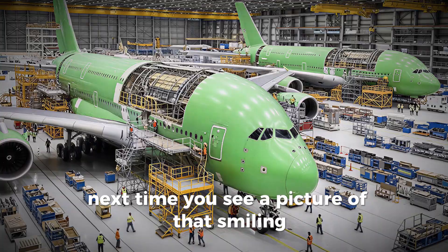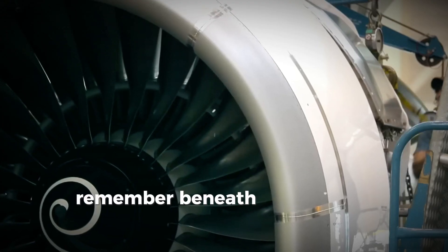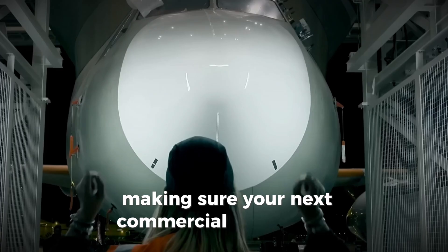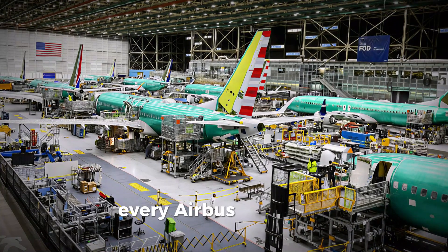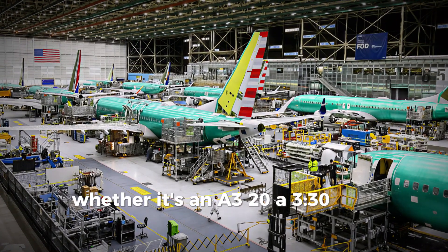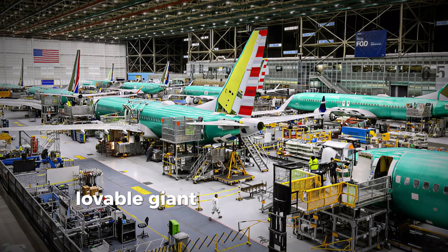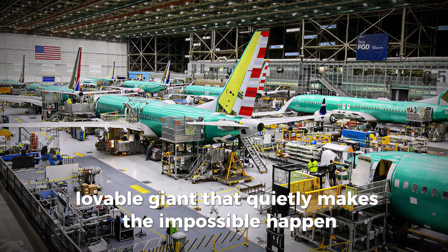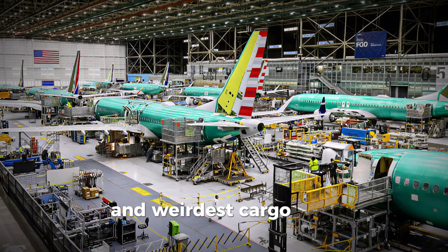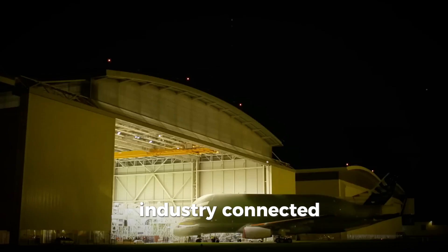Next time you see that smiling white whale flying over Europe, remember: beneath that friendly face is a billion-dollar piece of precision engineering making sure your next commercial flight exists. Every Airbus jet you see taking off — whether it's an A320, A330, or A350 — owes a little bit of its existence to this strange, lovable giant that quietly makes the impossible happen behind the scenes. The Beluga XL isn't just the world's largest and weirdest cargo plane; it's a masterpiece of innovation that keeps the entire global aviation industry connected.